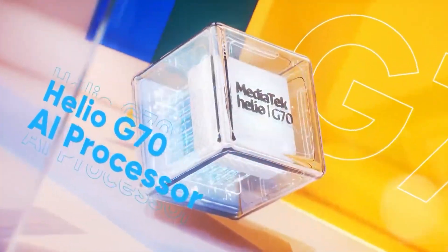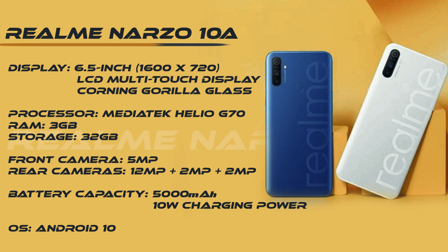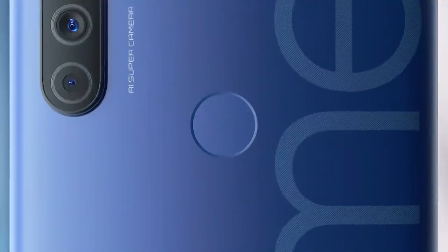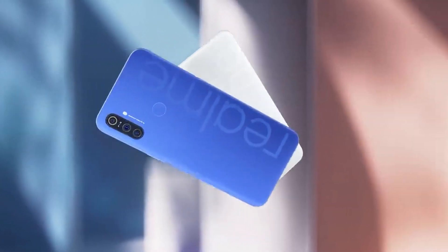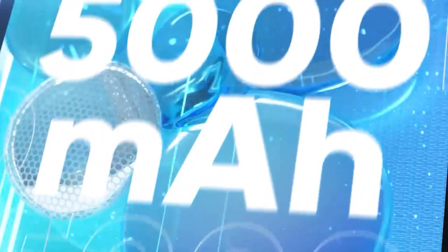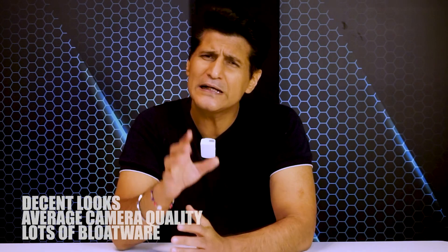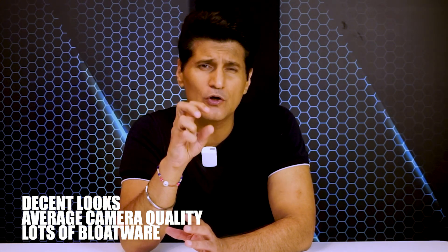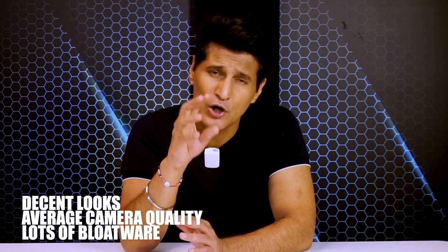The next phone under 10,000 rupees is the Realme Narzo 10A — a relatively new launch running on an octa-core MediaTek Helio G70 with 3GB of RAM and 32GB expandable internal storage. Large 6.5-inch screen but again at 1600x720 resolution. Three cameras on the back: 12MP main, 2MP macro, and 2MP portrait lens. 5MP front camera for selfies. Just like the Realme 5i, you get a 5000mAh battery for long stamina, but overall camera quality is very average, low-light photography is quite bad, and there's lots of bloatware and spammy notifications.